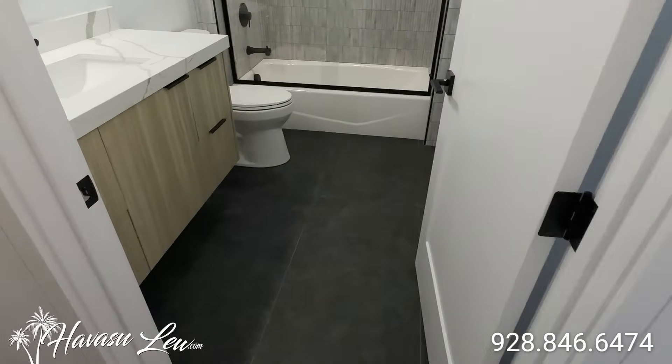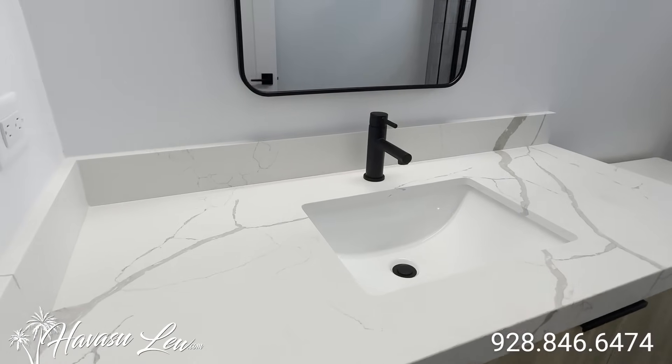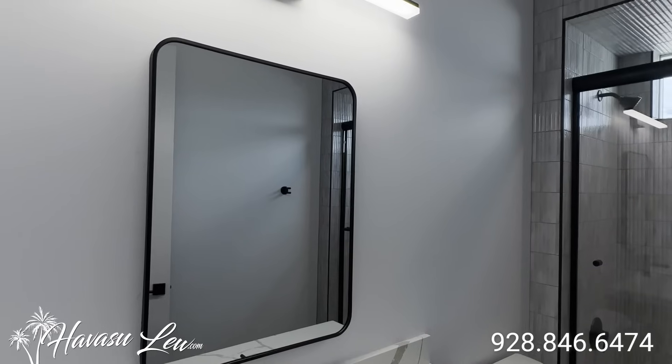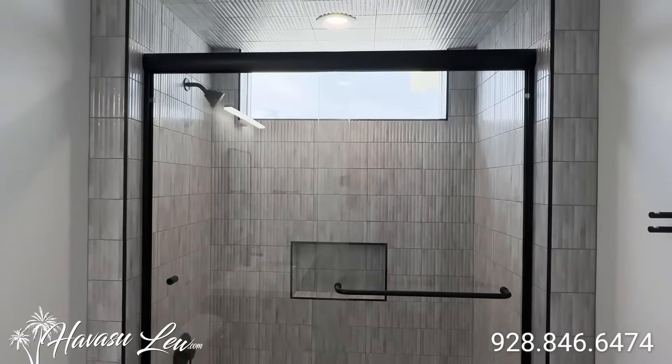Next room you run into is a guest bath with nice granite tops, LED light, full tile glass door shower.